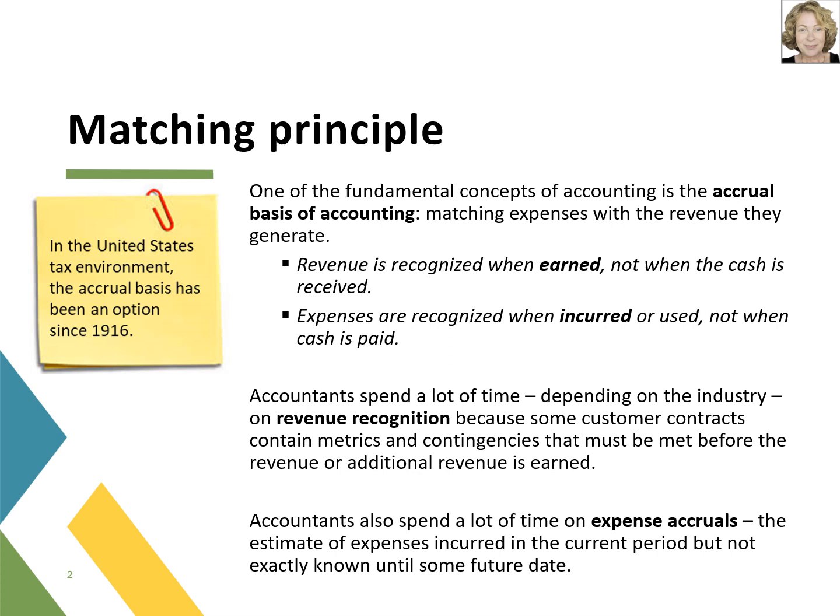Revenue recognition is a very complicated topic in many industries — for instance, subscription revenue in the software industry. So what happens when the cash is received and the revenue has not yet been earned? Then the cash is a company liability until such time that the revenue has been earned.